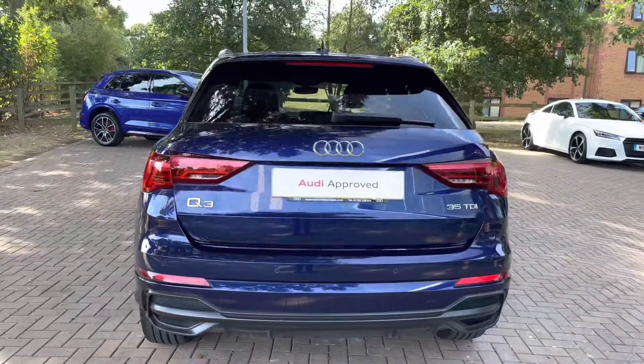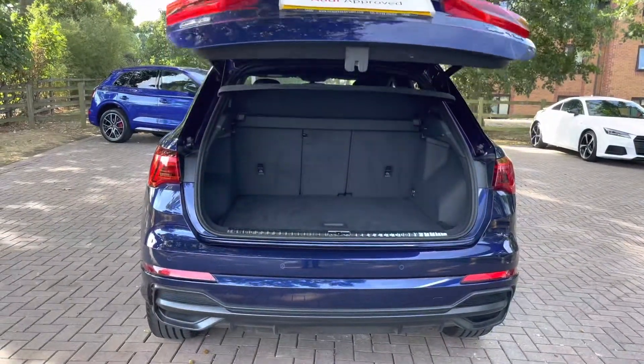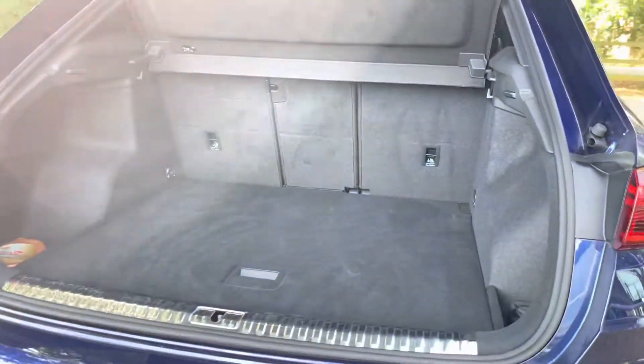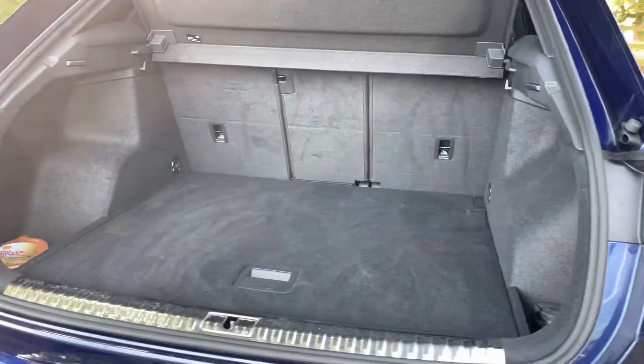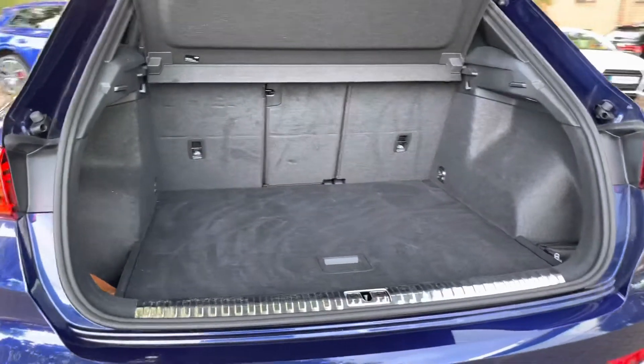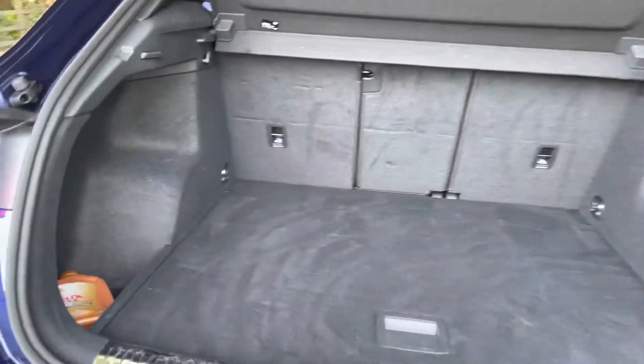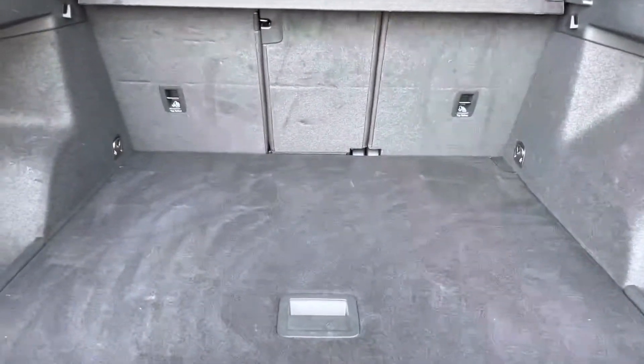Unlocking the rear tailgate by pressing on the key unveils a large holding area — particularly large for this style and shape of SUV. You can fit up to two large suitcases and a few carry-on bags. There are also side bins for extra storage, as well as additional storage underneath the boot floor, where you can also adjust the height of the boot floor.